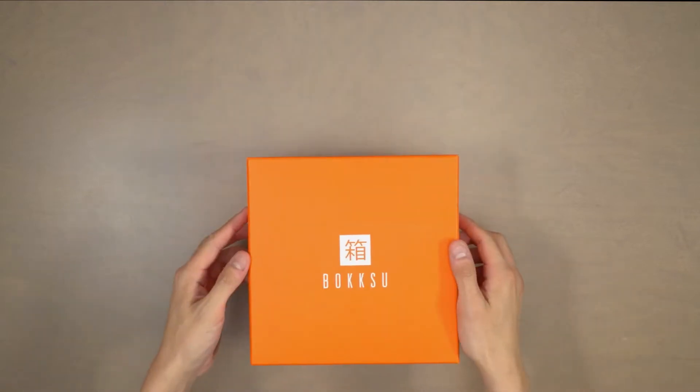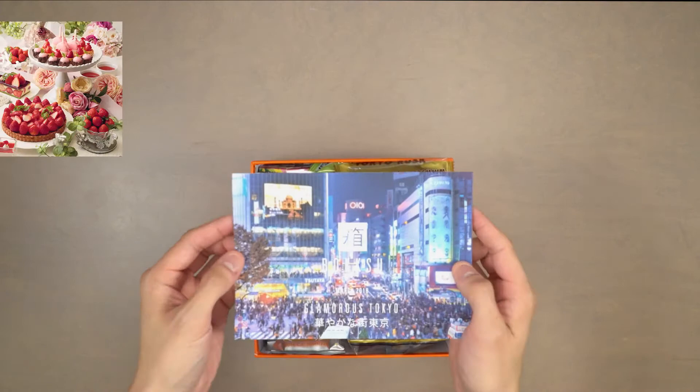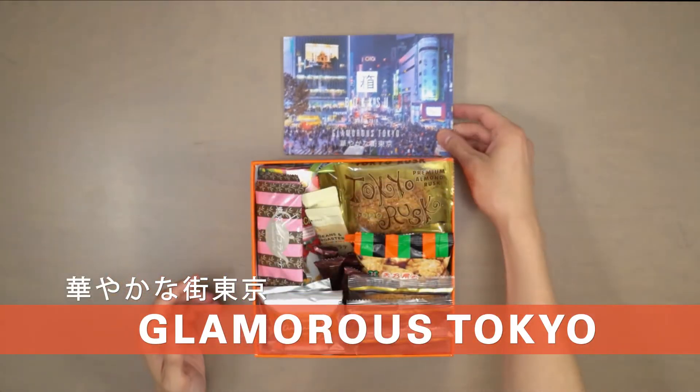This month we are thrilled to partner with Chickalicious Tokyo to curate the best and most lovingly crafted dessert snacks for you to indulge in glamorous Tokyo.